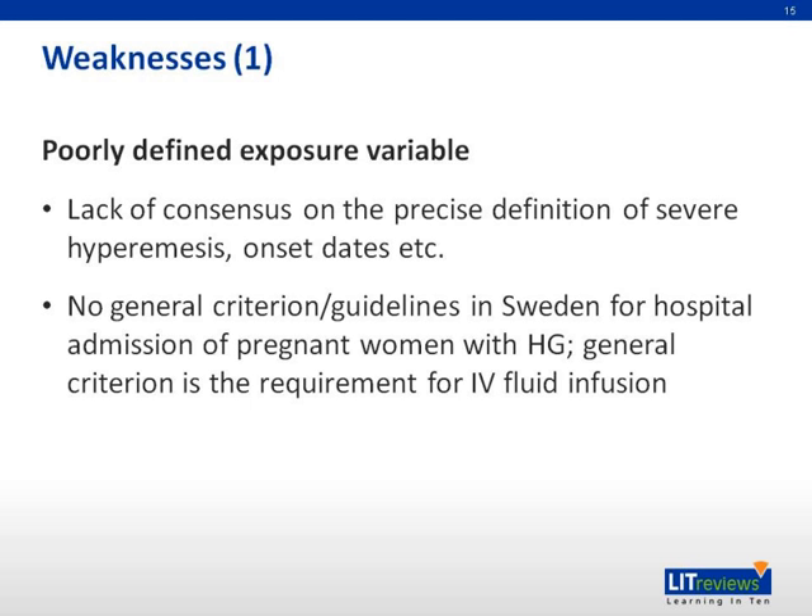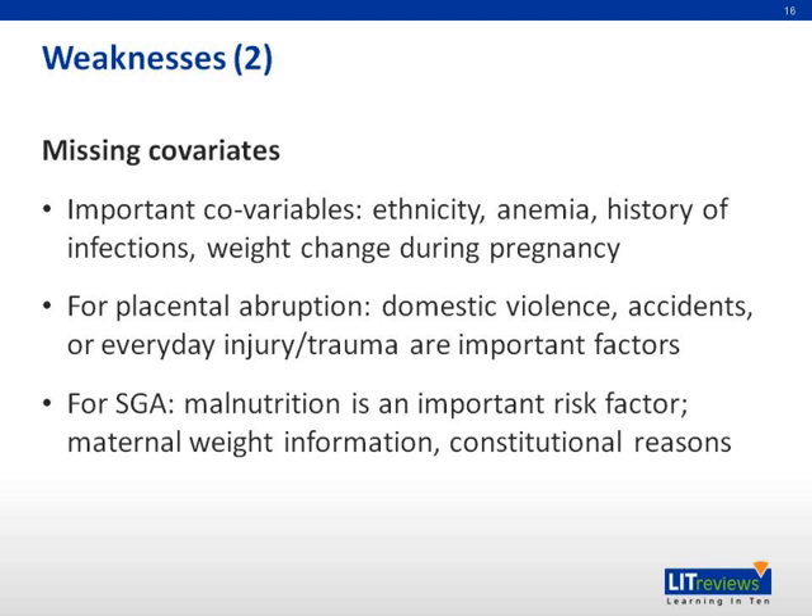There were also a number of weaknesses. One is poorly defined exposure variables, such as lack of consensus on the precise definition of severe hyperemesis, onset dates, and so on. There were also no general criteria or guidelines in Sweden for hospital admission of pregnant women with hyperemesis gravidarum — the general criterion used was requirement of IV fluid infusion. Another weakness was missing covariates; important covariates such as ethnicity, anemia, history of infections, and weight change during pregnancy were not included. For placental abruption, covariates such as domestic violence, accidents, everyday injury, and trauma were also not included.